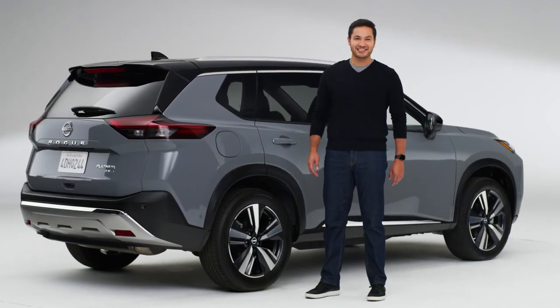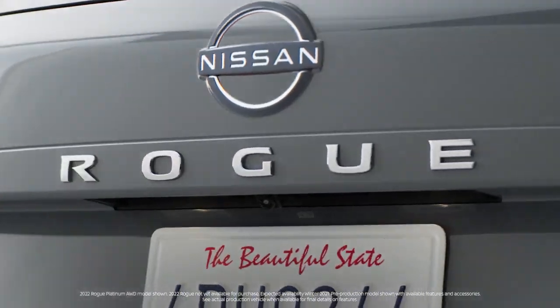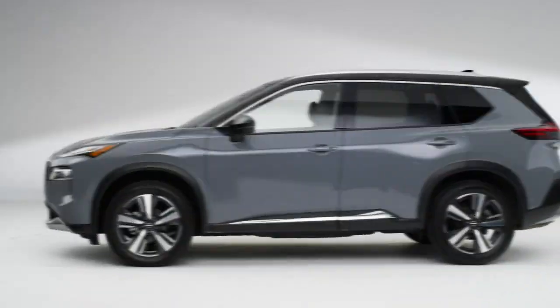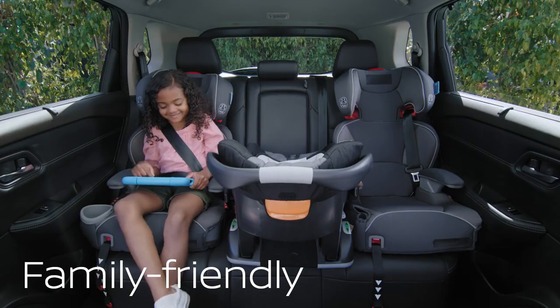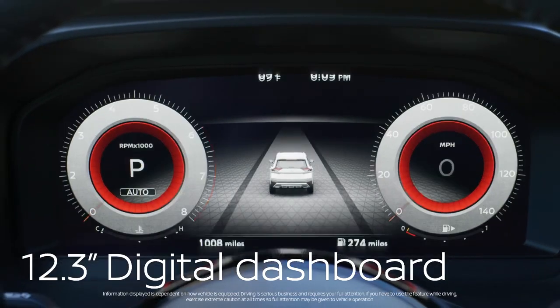Hi everybody, this is the Nissan Rogue. Built for adventure, the Rogue is family friendly and packed with advanced tech.